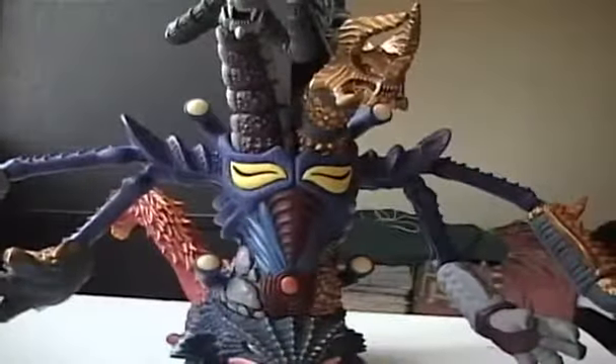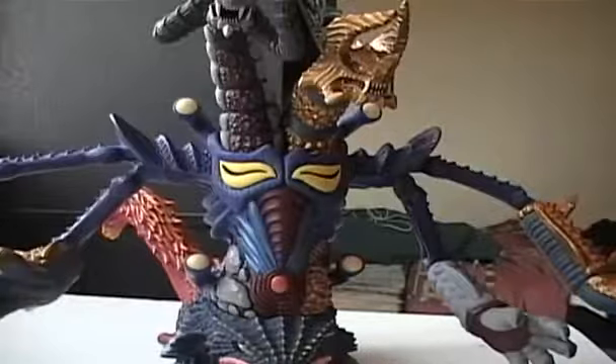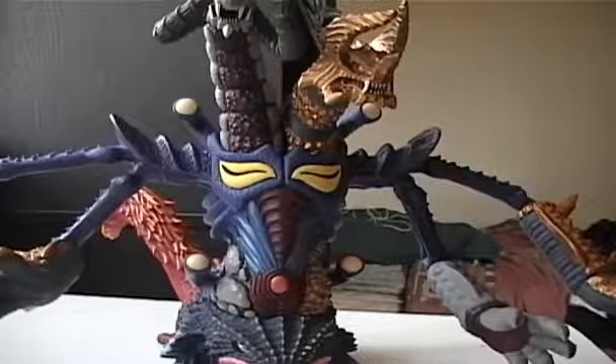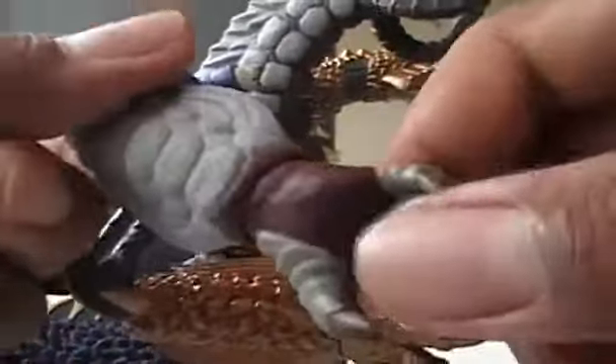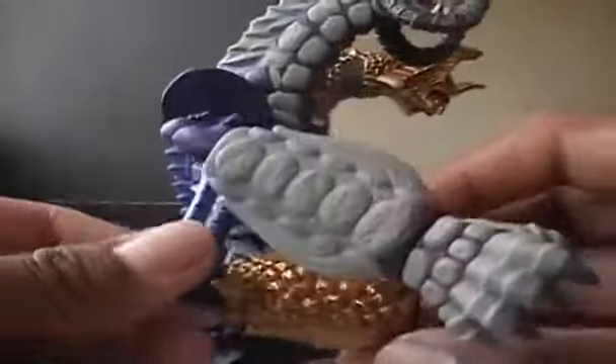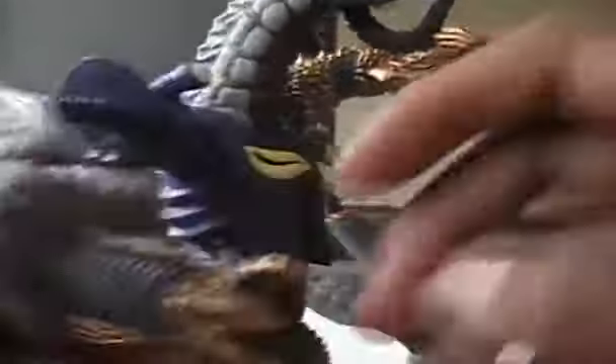This figure is really nice in detail and paint. I love it. This is my new favorite Ultraman figure. Articulation — the arms can rotate, so can the wrist, and it's on all arms of the figure.